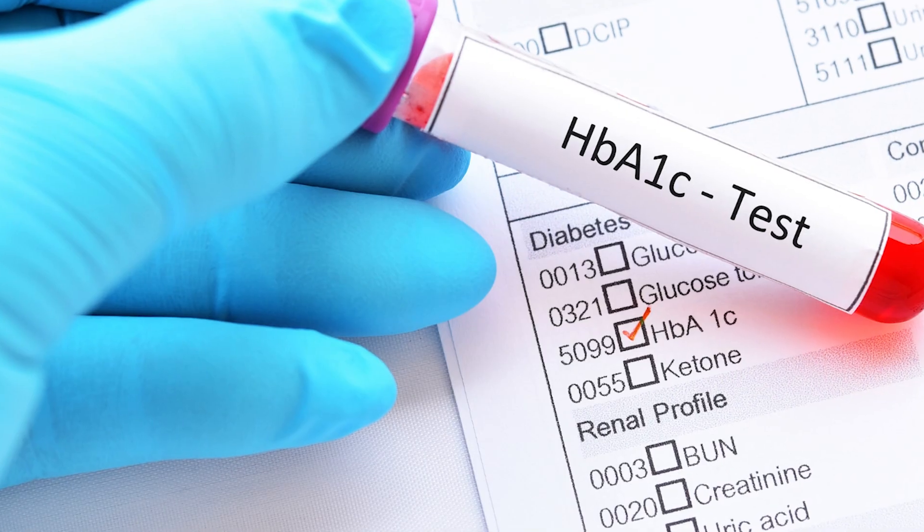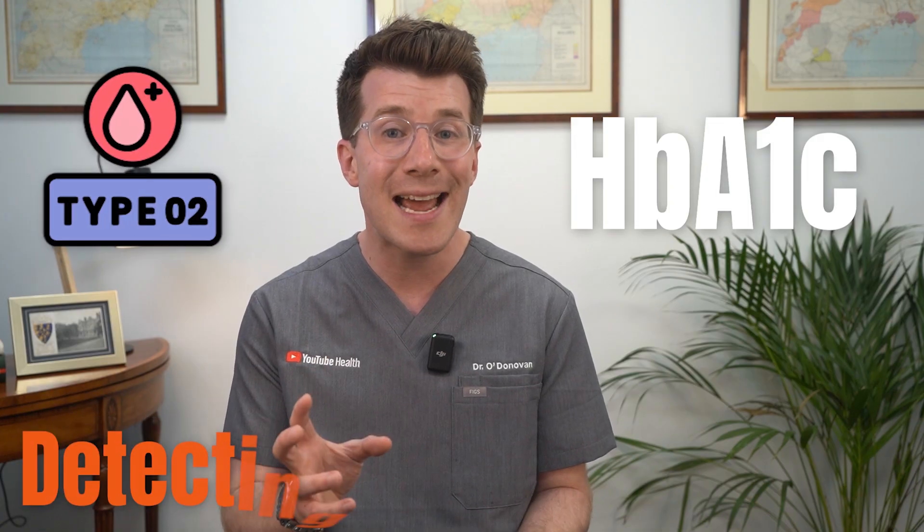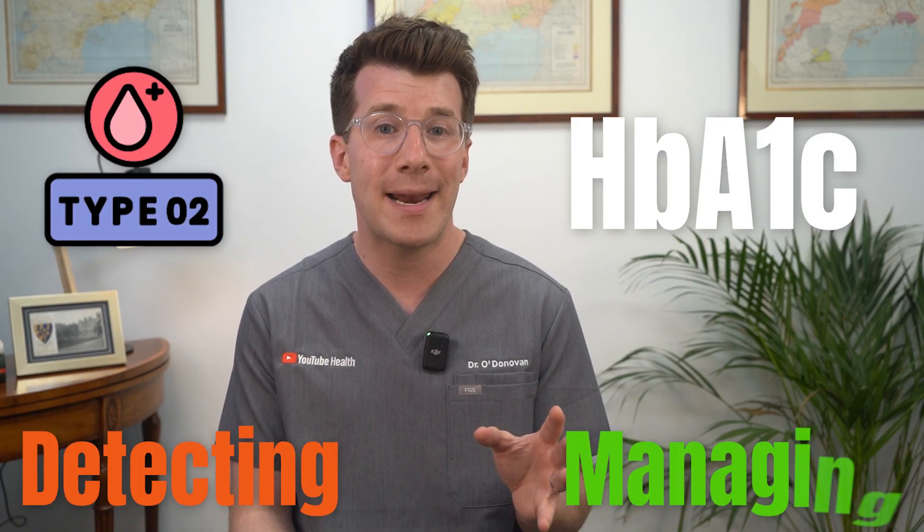If you've been asked to have a HbA1c test, or you're simply curious about how diabetes is diagnosed and monitored, then this video is for you. I'm Dr O'Donovan, and the HbA1c test plays a central role in both detecting type 2 diabetes and managing it over time. It gives an average of your blood sugar levels over the past few months, which can offer a much clearer picture than a one-off finger prick test.